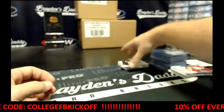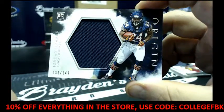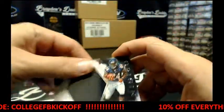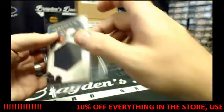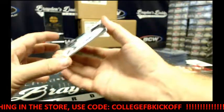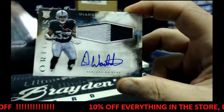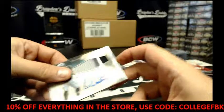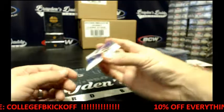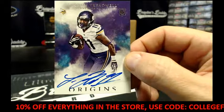That is Sam Bradford, the new Viking quarterback. We've got four of my Bears, Jordan Howard, 36 of 149, a Jersey card. We've got two-colored patch, auto DeAndre Washington. And your last card, for the Vikings, Laquan Treadwell with the auto. Not too shabby.